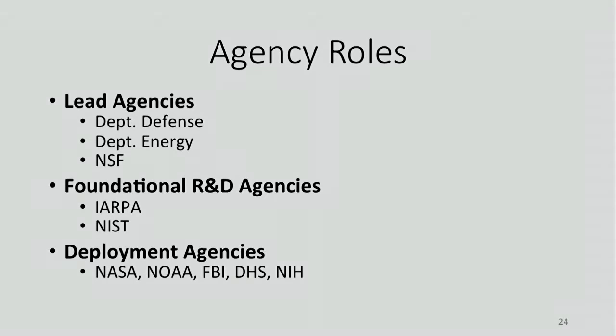One key thing the executive order laid out was the swim lanes for the agencies. Three agencies are in charge: the Department of Defense, Department of Energy, and National Science Foundation. We also empowered NIST and IARPA to lead R&D. Then there are what we call deployment agencies — NASA, NOAA, FBI, DHS, NIH — we want them right with us, not following behind. At the first executive council meeting, even though it was in August when many agency leads were on vacation, we had several agency heads and many deputies — people really wanted to participate.